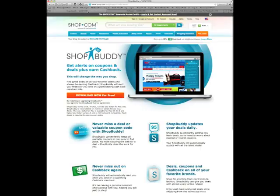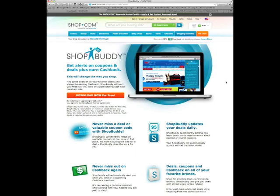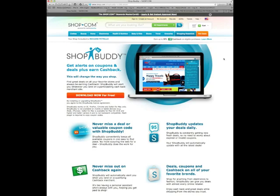Next up, we're going to talk about auctions. Right over here in the Hot Deals tab — if I hover over here, you can see the Auctions tab. And actually, this is also where you would go to download ShopBuddy: Hot Deals, then ShopBuddy. Click on that and it'll bring you to this page. But next video, we'll talk about auctions — there are some amazing deals there. Thanks for watching, I'll see you on the next video.